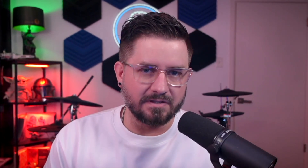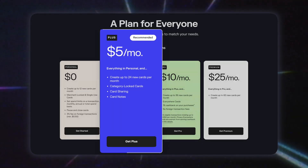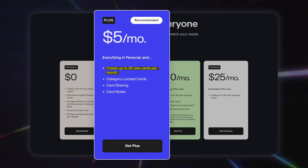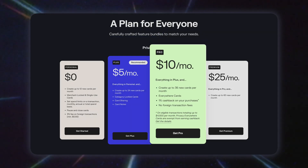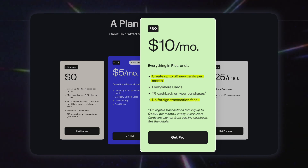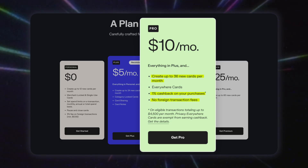Privacy has a few different tiers depending on how you're wanting to use it. The personal plan is free and gives you up to 12 virtual cards per month. The plus plan is $5 a month and allows you to use up to 24 cards with extra features like category locking and shared cards. The pro plan is $10 a month and allows you to use up to 36 cards per month with no foreign transaction fees, and it also has 1% cash back on eligible purchases.